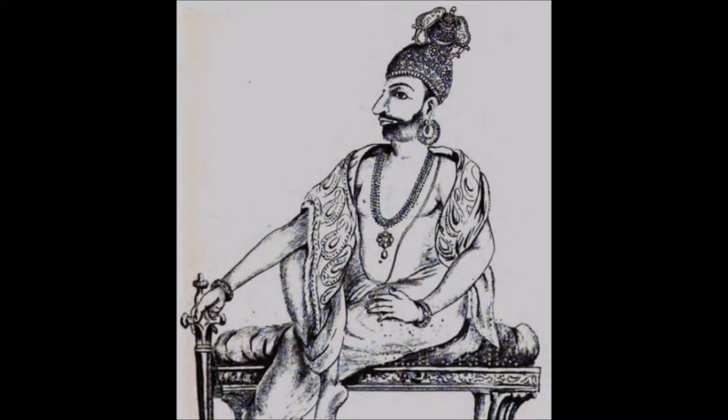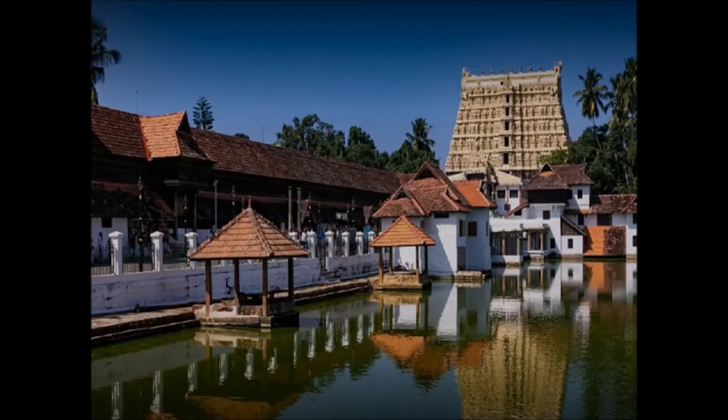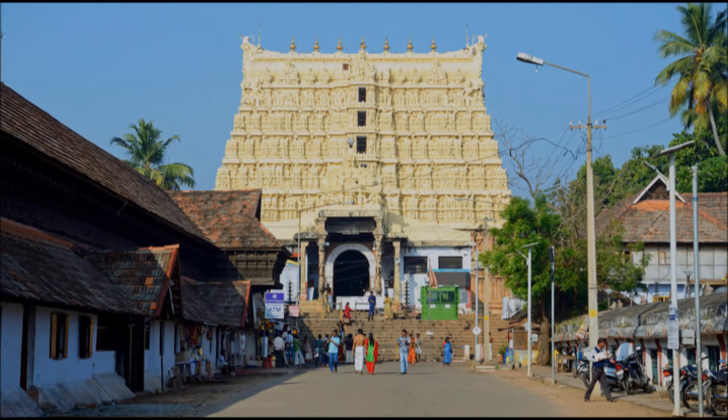As all of us know, Padmanabhaswamy Temple is a very famous temple and it is related to the Travancore dynasty which ruled the Travancore region for many centuries. On the eastern side of the temple you can see a temple pond, and opposite to this temple pond near the temple entrance you can see a lot of ancient buildings. Some of these buildings are still maintained in their ancient form, and many are being converted into small museums and other things. These buildings are called Kudiramalika and Koyikkal Palace.